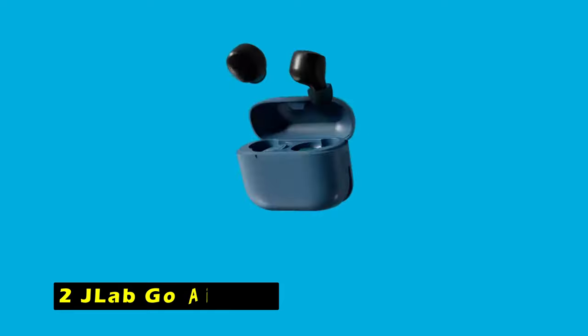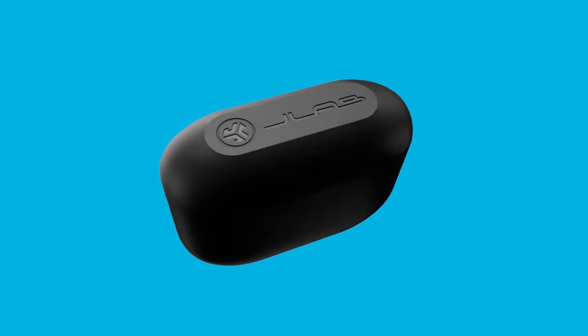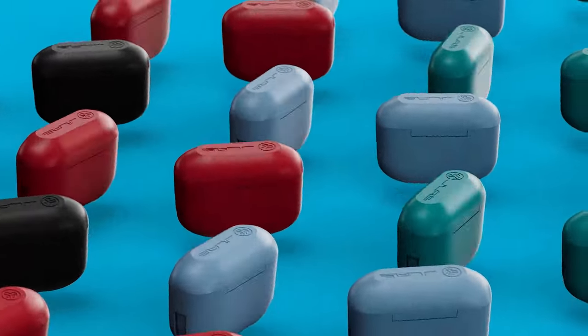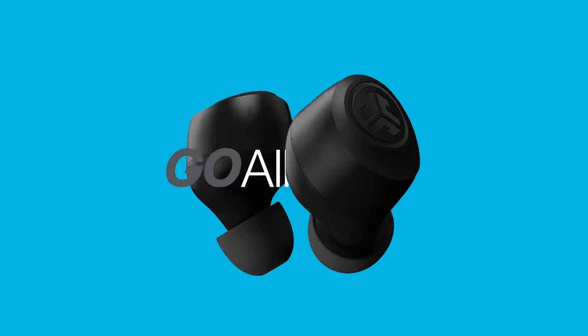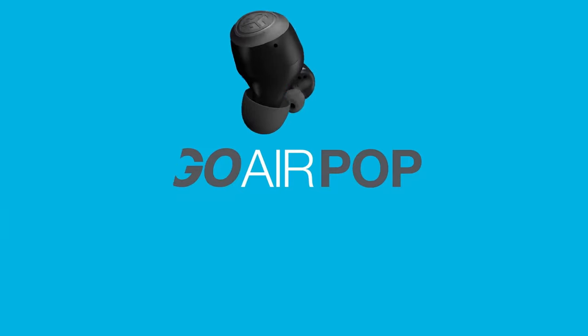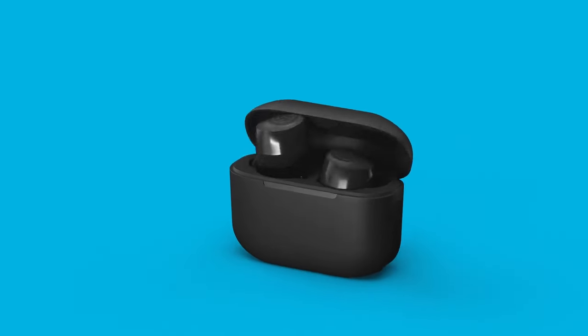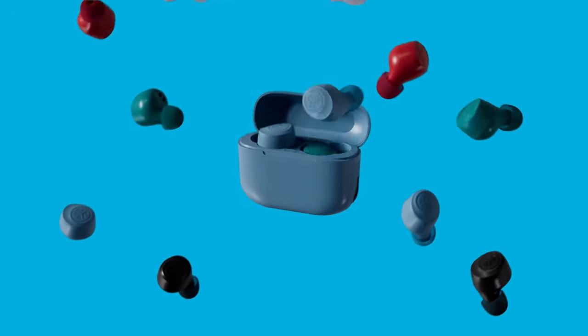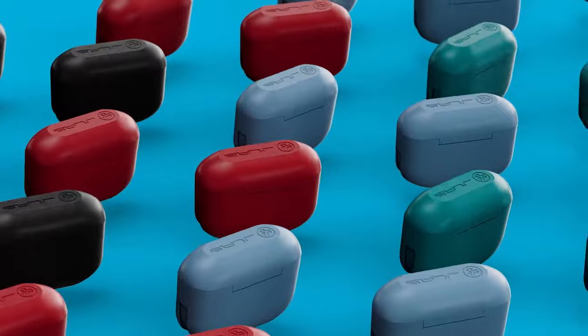At number 2 is the JLab Go AirPop. The JLab Go AirPop earbuds are a remarkable blend of compact design and impressive performance. With over 8 hours of playtime in each earbud and an additional 24 hours from the charging case, they offer a total of 32 hours of listening enjoyment. The built-in MEMS microphone in each bud ensures clear calls, whether you're using one earbud or both. The case is smaller than a credit card, making it easy to slip into your pocket. Weighing 40% less than previous models, they are comfortable for long listening sessions, and the three included tip sizes provide a snug fit for optimal sound quality.